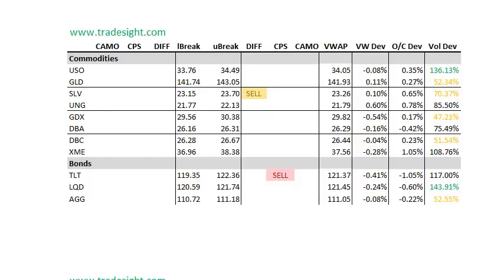Moving on to the commodities, we have a volume bump in the USO. Oil futures right now are still pretty strong but off their highs — we're up $1.50 in the front month crude. The SLV has a differential sell signal, so while it's up on the day, it's far enough off the day's high that it looks like it could be in for trouble on Monday.